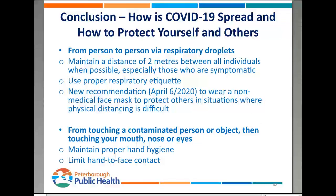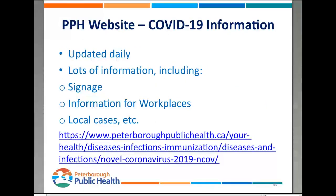In conclusion, it really is fairly simple to prevent the spread of this thing. There are two main ways: person to person via respiratory droplets, and from touching a contaminated person or object and then introducing that virus into your body by touching your nose, eyes, or mouth. You can find lots of information on our website — there's a specific COVID-19 information section on the main page at peterboroughpublichealth.ca, being updated daily, with information including signage, workplace resources, and information about local cases.